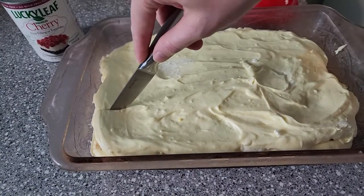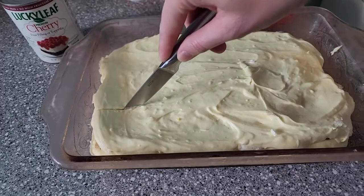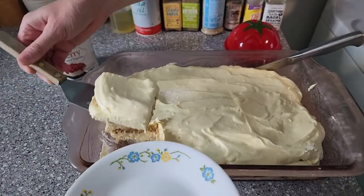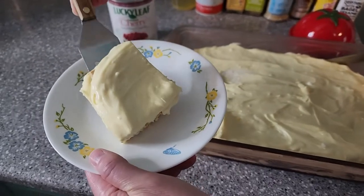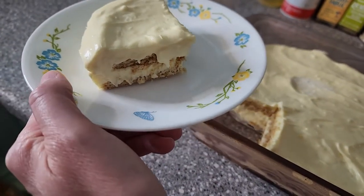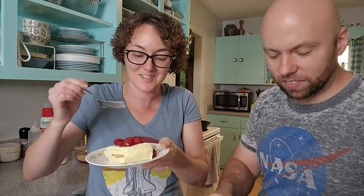This is probably not going to cut — oh, actually it is! That actually lifted out really well. Okay, that looks cute. Let's try it — this looks so good.